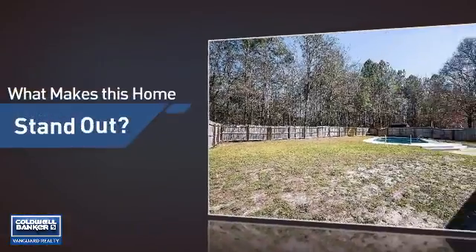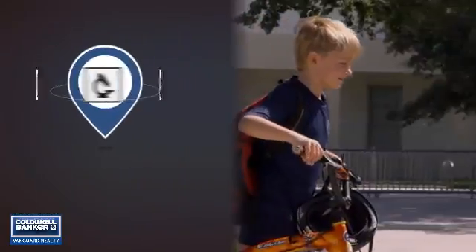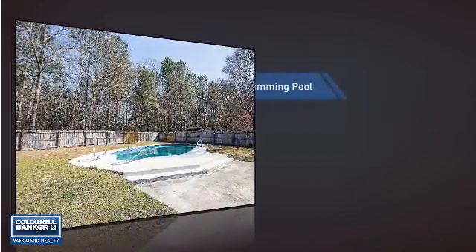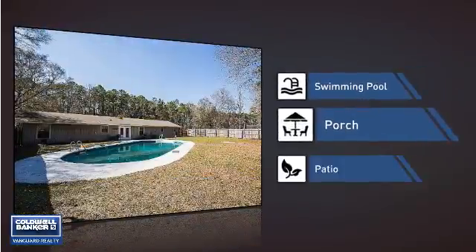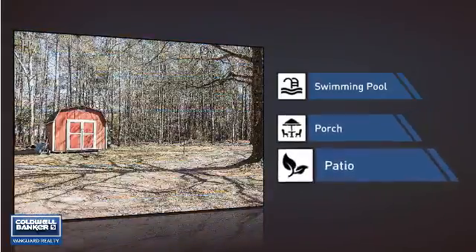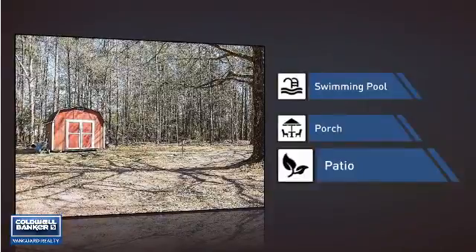But let's talk about what really makes this home stand out. Parents will be happy to know that it's located near a school. This home also features some other great amenities, like a swimming pool for those hot summer days, a porch so you can enjoy some fresh air while reading your favorite book, and a patio giving you some extra outdoor space for dining, recreation, and more.